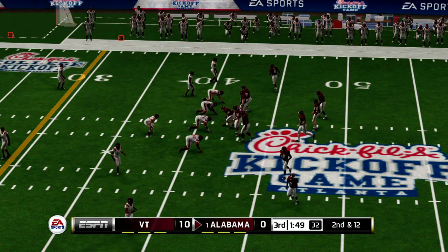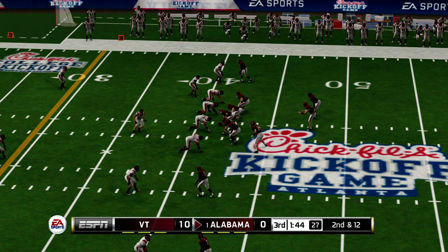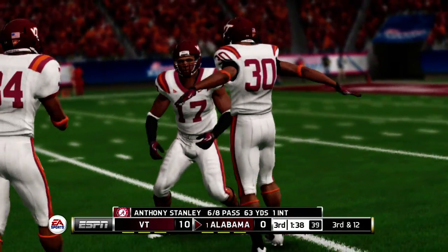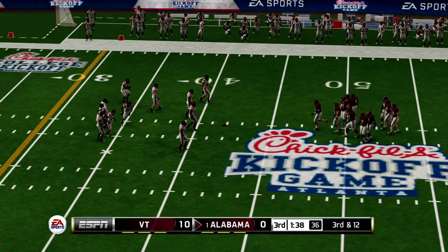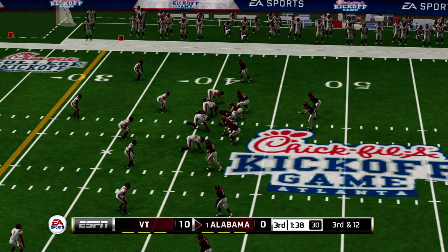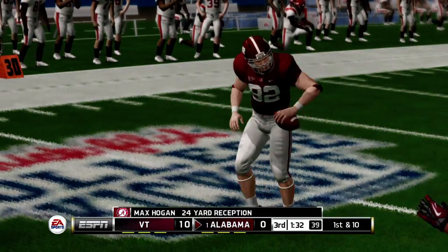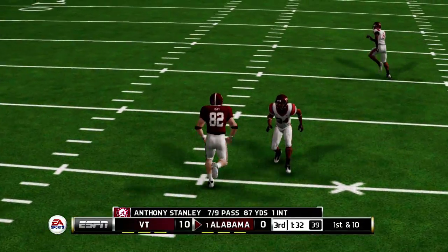From the 42-yard line, second down. He just gets rid of it. There's a very impressive open-field tackle. When you can rely on your tight end to move the chains, you've got a big-time advantage over any defense.